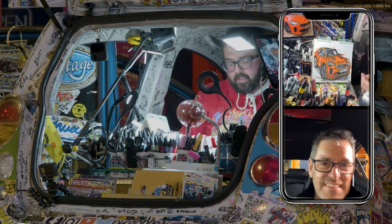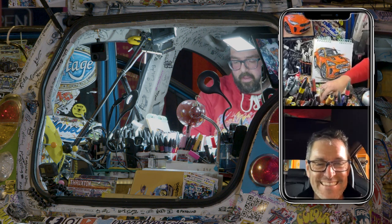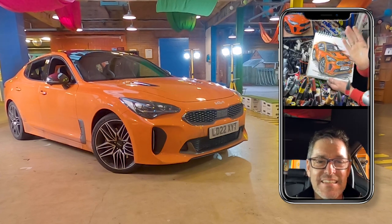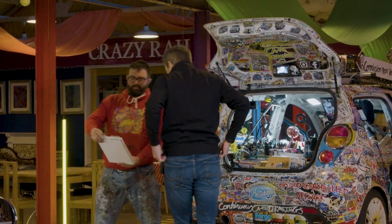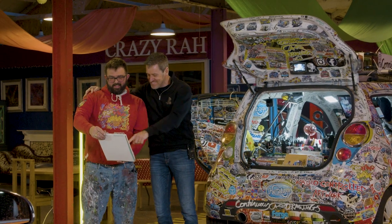Thank you very much everyone for watching. Thank you, Petropedal, for coming up in the Kia. You can now go off to the Cotswolds and get more dirt on it. There it is - a bit of orange, and it's got some dirt on it as well. That is wicked.